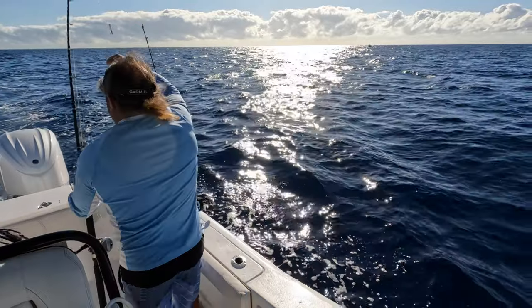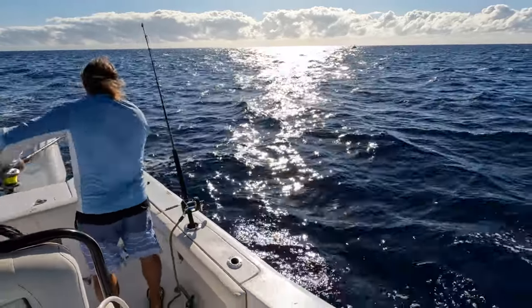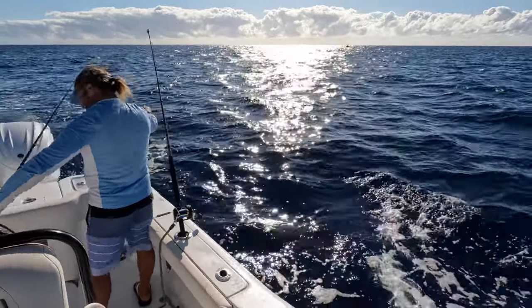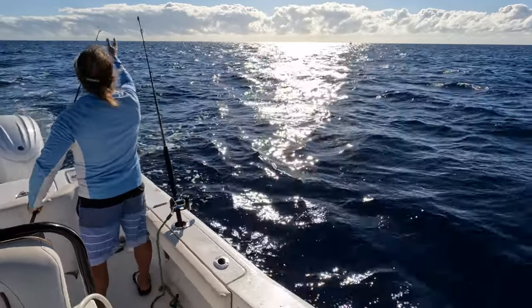I'm whipping a nice bonita in the boat — that's what that is. I'm hunting wahoo right now, and we all want to catch a wahoo. It's kind of like a special fish. I don't fish them a whole lot, but I'm pretty good at catching them.